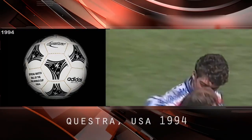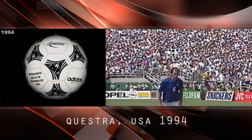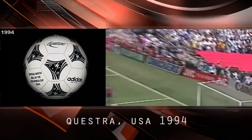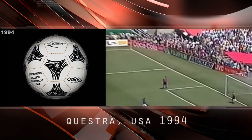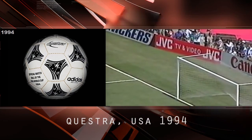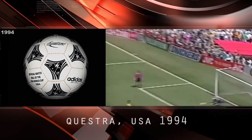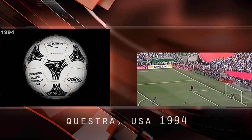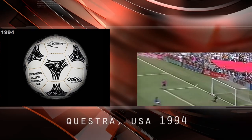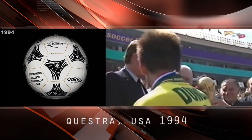The Questra, USA 1994. The official FIFA World Cup USA 1994 ball was enveloped in a layer of polyurethane foam. This not only made it more waterproof, but allowed the ball greater acceleration when kicked. The new game ball felt softer to the touch, with improved ball control and higher velocity during play. The ball's design represents space technology, high-velocity rockets, and America's quest for the stars.